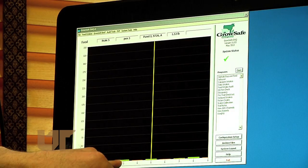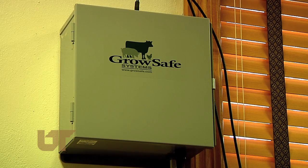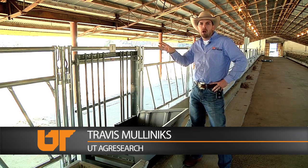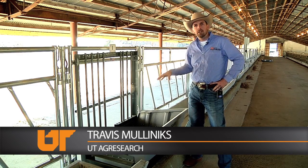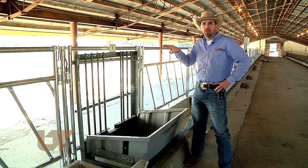The GrowSafe system is actually wired to his desk computer where he can monitor the cattle. The amount of feed we put in here — it records and sends it to a data acquisition panel that sends a signal up to my office. So once a cow comes in with an EID in her ear and sticks her head in to take a bite, I know exactly which cow is in there from my office.